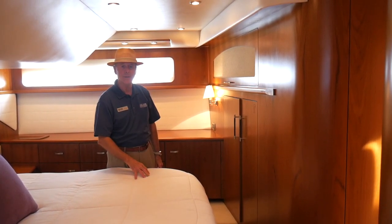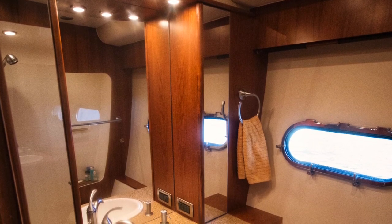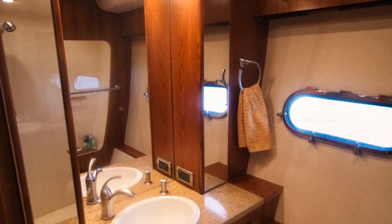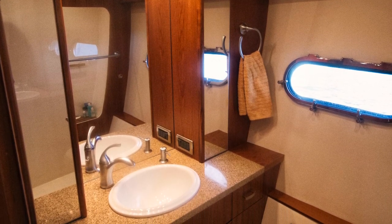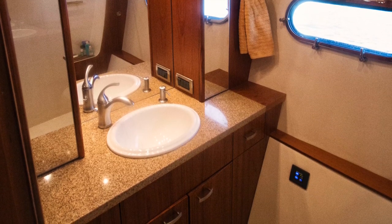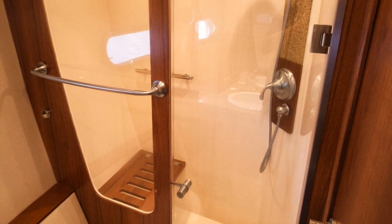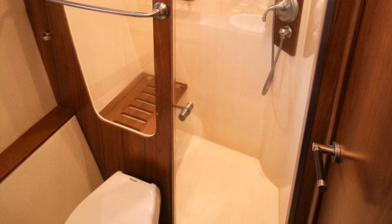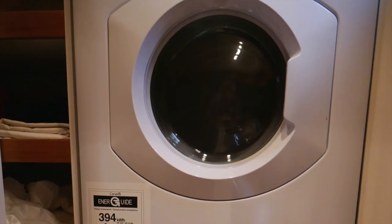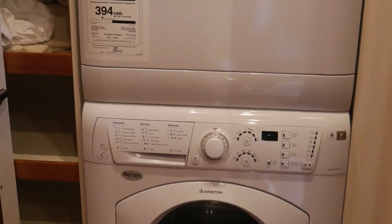Now we'll move to the master head. The master head has quartz countertops, cherry wood cabinetry, ample storage under the vanity, and linen storage on the sides. This particular boat is equipped with a leather pull-down privacy shade, a stand-up head with a shower door and a teak pull-down seat, and a Dometic flushing toilet. Opposite the master head is a compartment for a stackable washer and dryer.